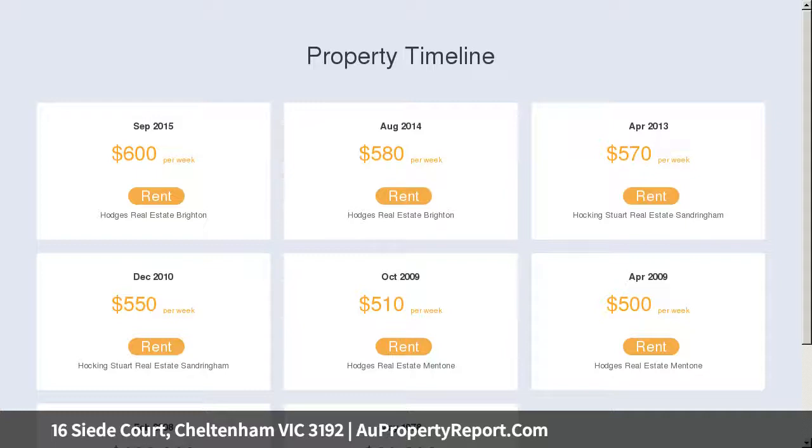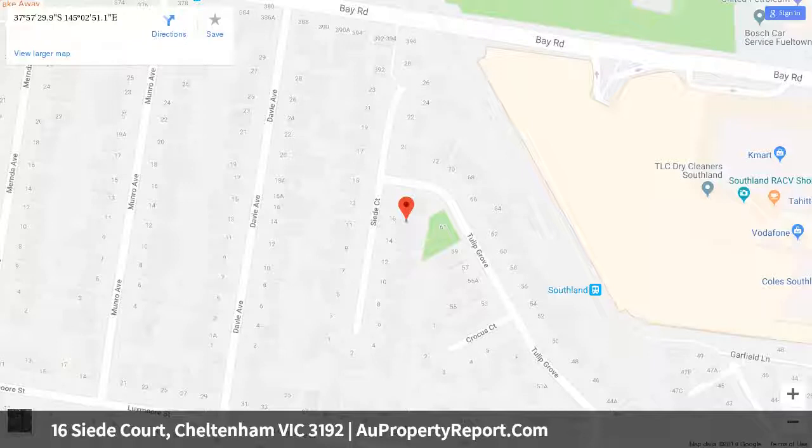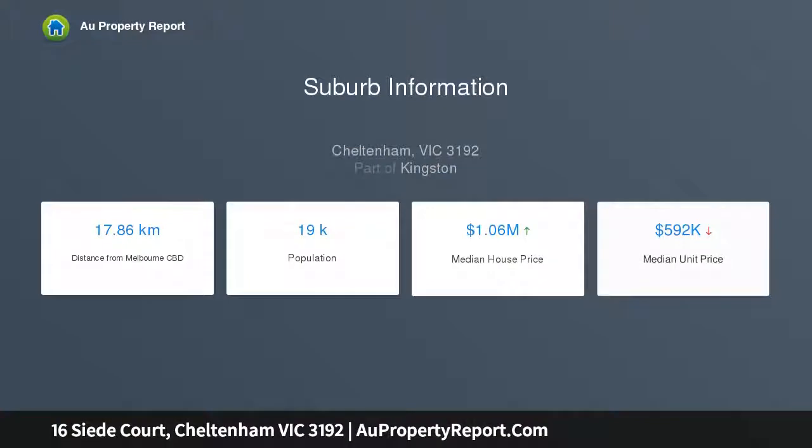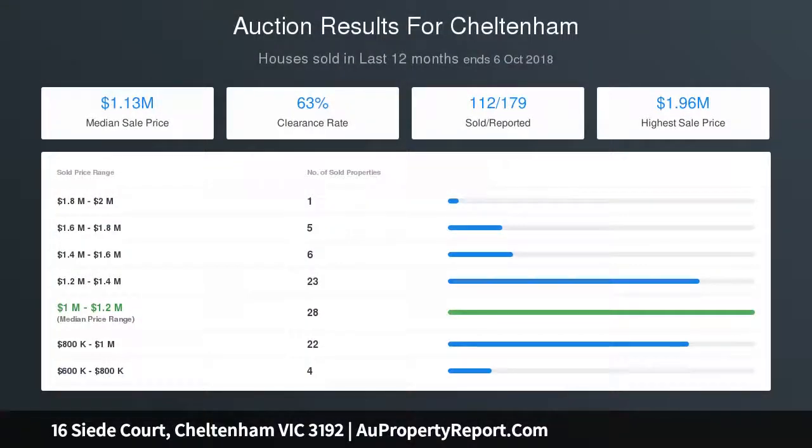Impeccable and well-maintained, it features an inviting lounge with split-system heating and cooling, a stylish open-plan kitchen and dining area with broad breakfast bar and quality stainless steel appliances, plus sleek family bathrooms. Three of the four generous bedrooms feature built-in robes, master also with en-suite, whilst warm polished floors, ducted heating, laundry and separate WC and substantial storage are all included along with a garage and secure family-friendly backyard, which is sure to impress young and old.